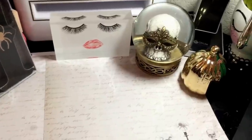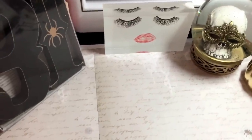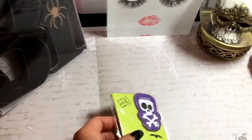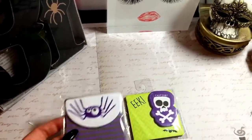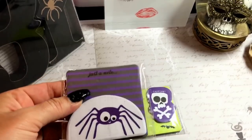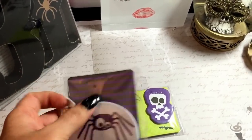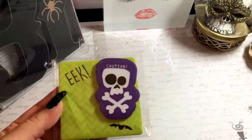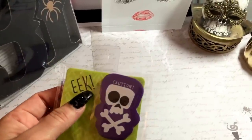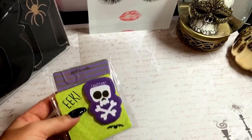Mom duties called, so I had to go see what the boys needed from me really quickly. To continue on in the Target Dollar Spot, I did find these cute little sticky notes hanging in the stationery and stickers area. One says 'Just a note' and you get a stack of the small stickies and then bigger ones. The other one says 'Eek, caution' with a little skull and a bat. I could probably use these in my planner soon or just to write little notes to people.